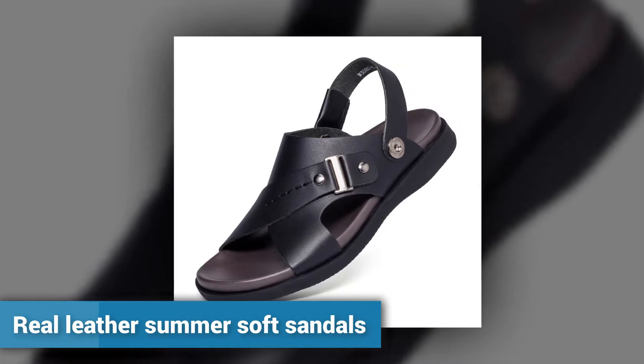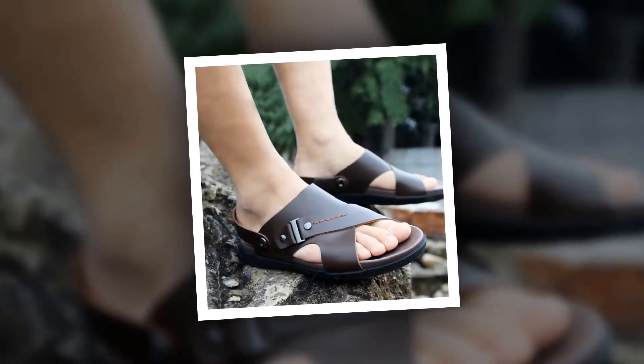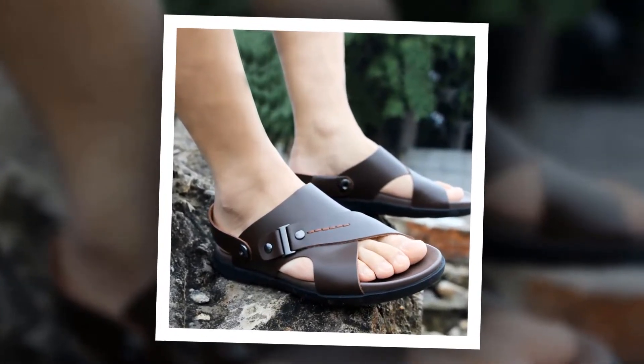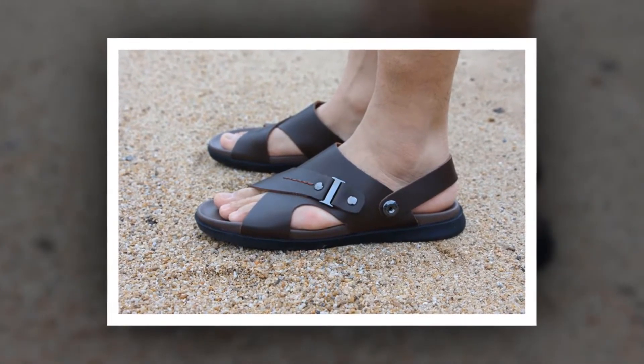Number 9. This is one of the best men's leather sandals of Woodtree brand. The outsole material is made of rubber. Genuine leather has been used as upper and lining material. The insole material is made of PU.